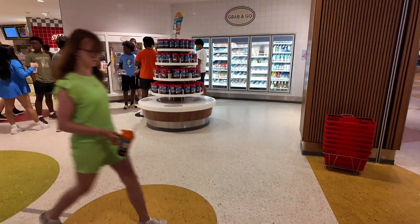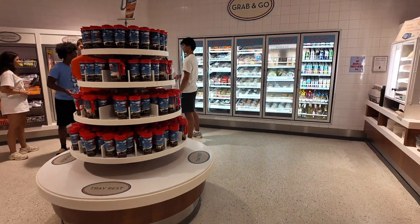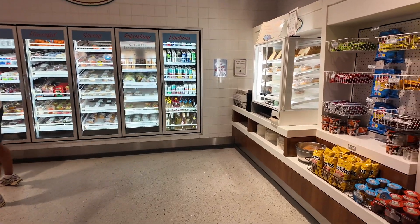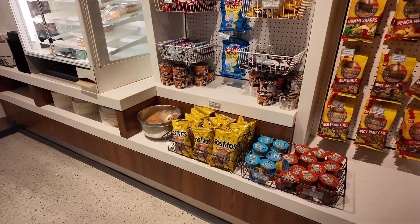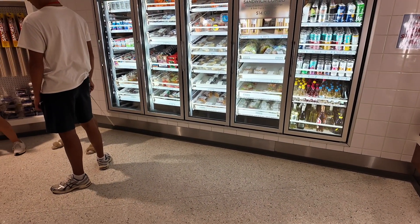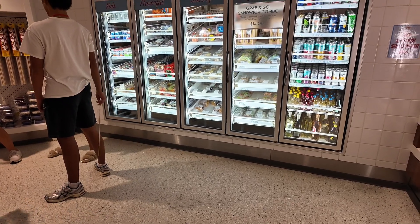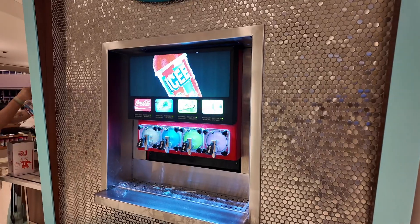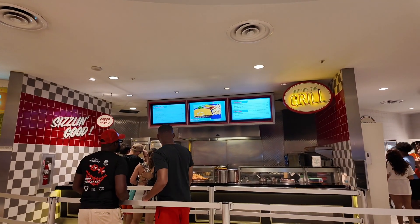If you turn this way, they have grab-and-go items, plenty of drinks, some pastries with a toaster available, chips and dip, and alcohol over there. You can also get chips, sandwiches, cupcakes — there's a lot to choose from. There's an Icee machine if you like Icees.